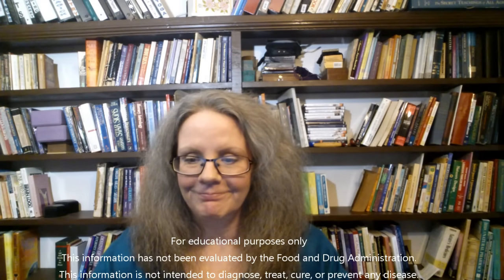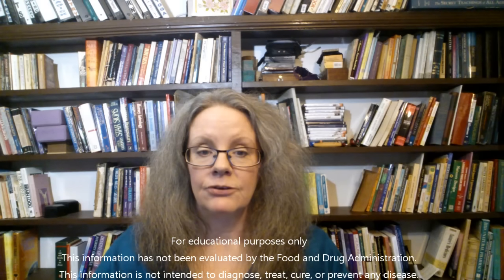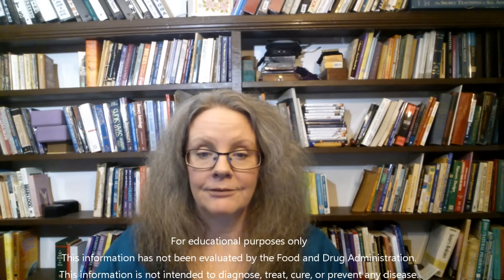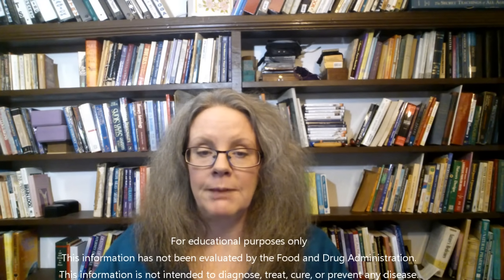Type 2 diabetes usually comes on slowly in people and may be passed off as something else. It is important to know if you are developing type 2 diabetes so that you have a fighting chance of halting its progress and reversing it naturally. Before we begin, here are the symptoms of type 2 diabetes. Not all of the symptoms may be evident in every person.